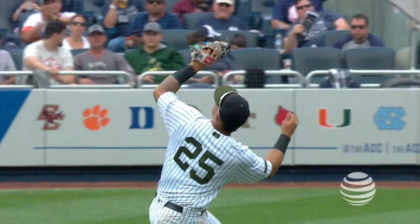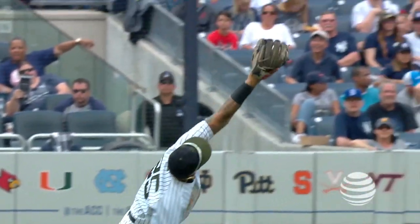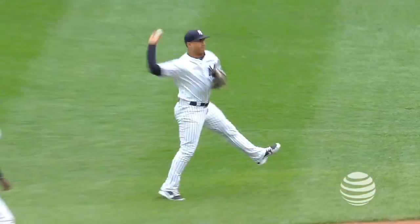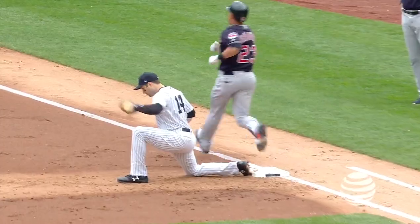Hey everybody, it's Yankees On Demand presented by AT&T. I'm Justin Shackle. He's Yankees infield coach Carlos Mendoza. We're doing a little Yankees Chalk Talk here. We want to zero in on Gleyber Torres. This guy has made some really tough plays at second base, looked pretty routine for a guy whose natural position is shortstop.